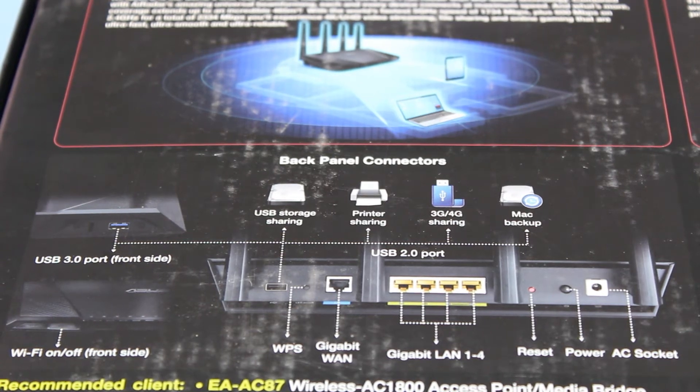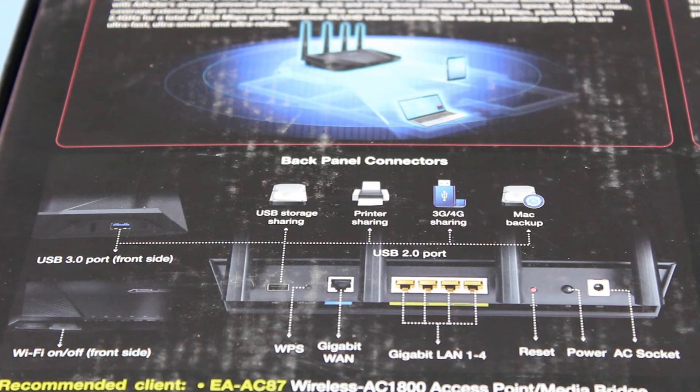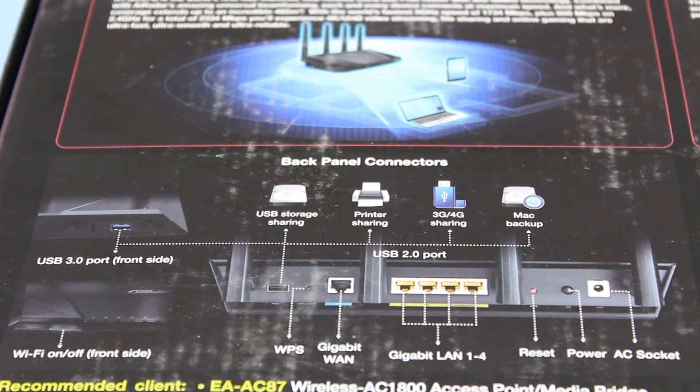The built-in web-based ASUS WRT user interface gives you access to the 30-second web-based installation process, AiCloud 2.0 which is absolutely fantastic, and many more advanced wireless management options.